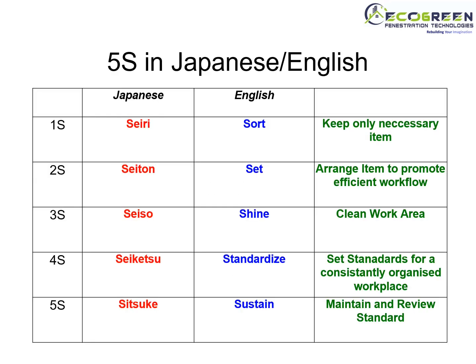Now we will see how 5S is defined in Japanese and English. 5S comprises 1S, 2S, 3S, 4S, and 5S. 1S in Japanese is called Seiri, and in English it is called Sort. It means keep only the necessary items.